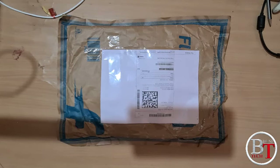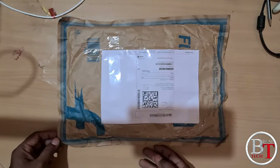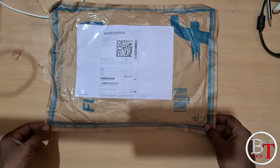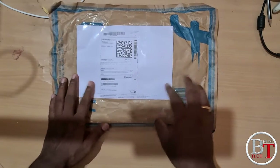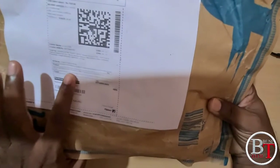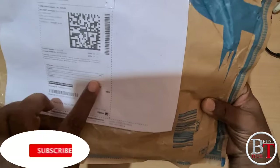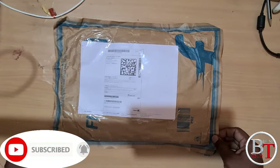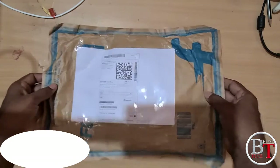Hi friends, welcome to my channel. Today I'm going to unbox a fashion item — the Roadster men's color check t-shirt, also called the Roadster men's checker casual dark t-shirt. The cost of this one is 51.99 rupees. I will provide the link in the description below, please go through it.